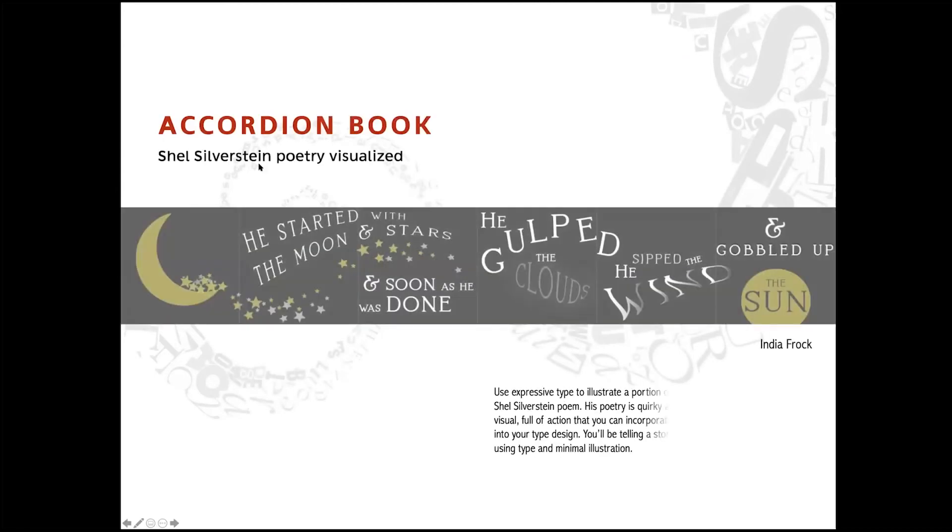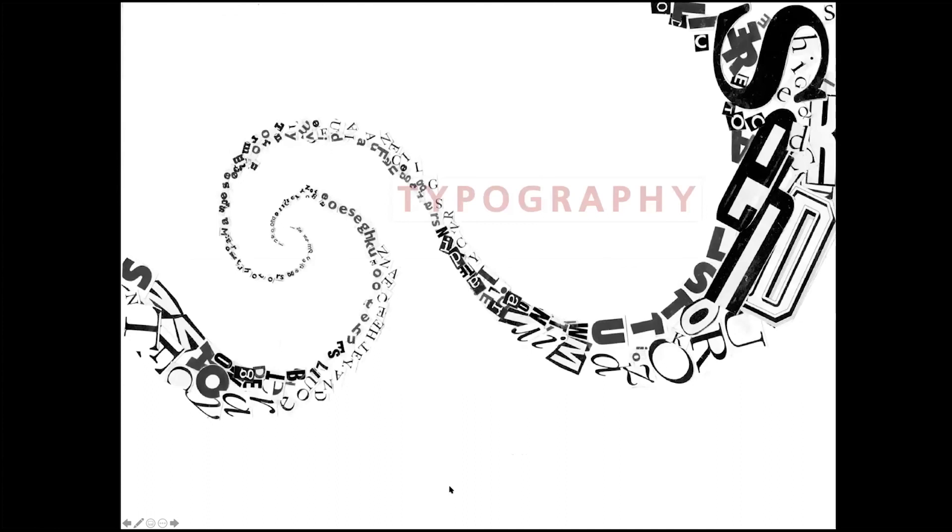Our final project is Shel Silverstein poetry visualized — using expressive type winding around to actually create a visual with that type to tell a story. And that's what typography will be like in the fall: MGD 116.